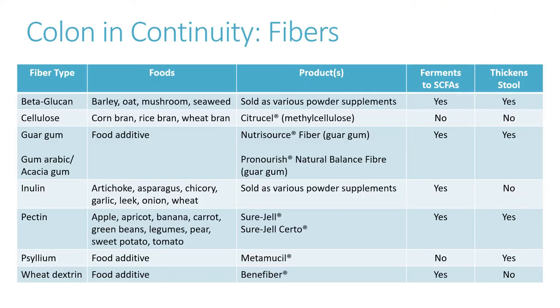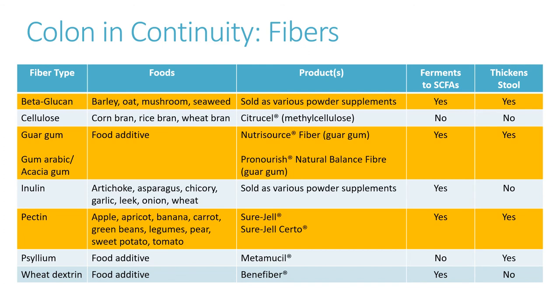This chart lists prevailing fiber types, foods that are good sources, supplement brand names, and whether the fiber ferments to short-chain fatty acids and/or has stool thickening properties. Not all fermentable fibers also have thickening properties. It may be reasonable to select fibers that both ferment and thicken, highlighted here. Even though stool thickening does not necessarily mean that a patient will absorb more fluid, thicker stools may help quality of life of children and families managing stool output.